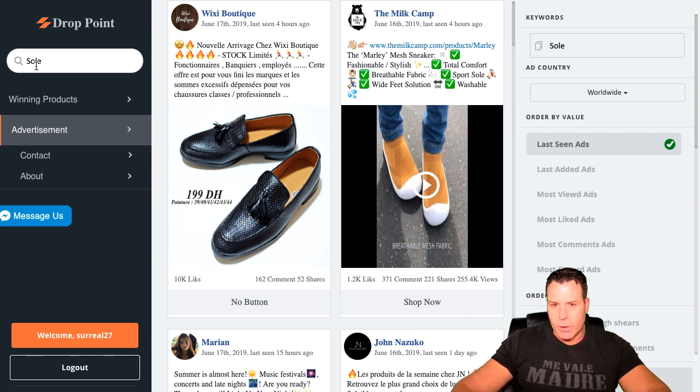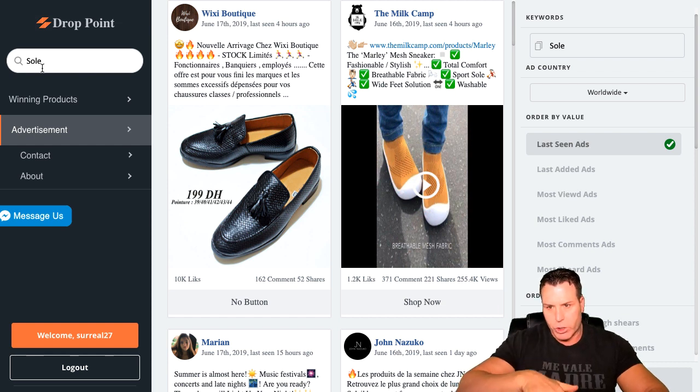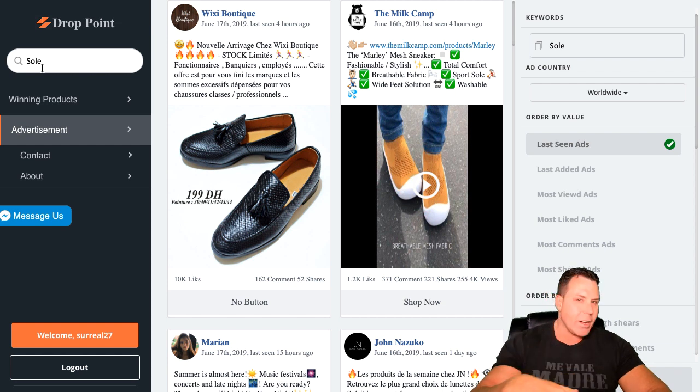So I went and searched the term 'sole' — S-O-L-E. We had really good success running a product called the Mind and Soul, which was basically a CPA offer that was an e-commerce product. It's a sole for your shoe — you can find it on AliExpress for pretty inexpensive.